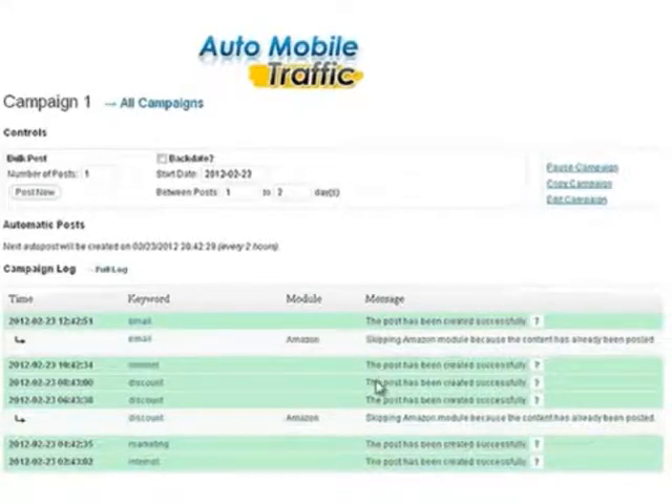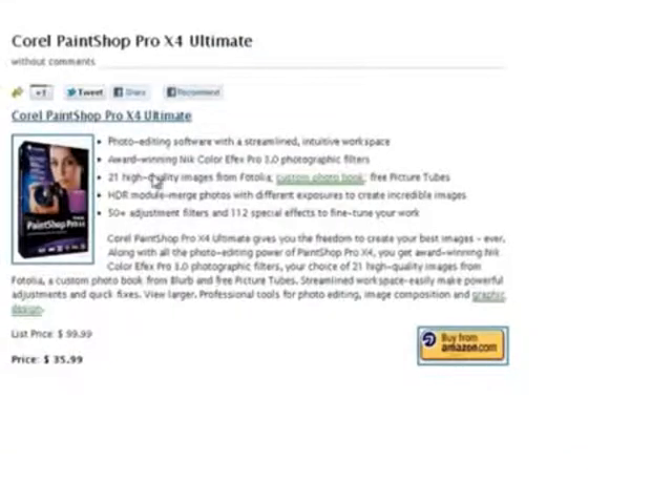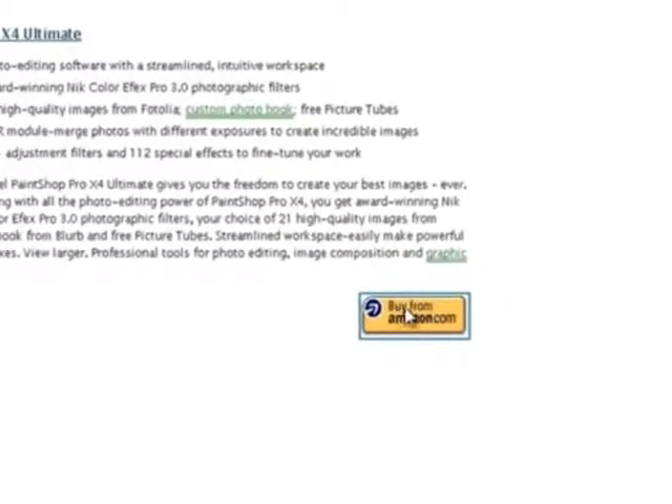Step three: your campaign is instantly created, and as you can see here, product thumbnails and content are instantly uploaded, so you really don't have to do anything. The customer types the keyword into Google, gets to your page, finds exactly what they're looking for, and clicks on the button, which is linked to your affiliate link to purchase the products from Amazon.